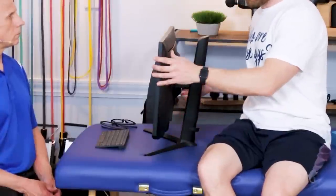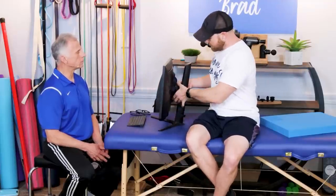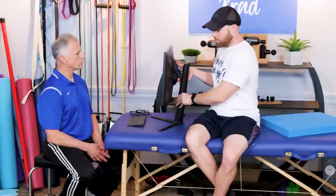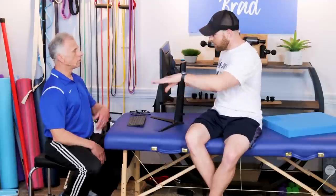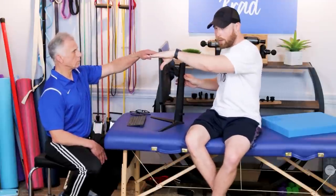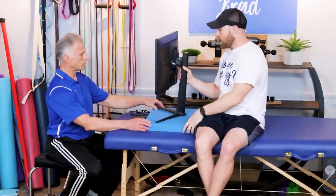The first recommendation for a proper setup is to get the screen height to the right level for you. If you have a laptop, you can buy a holder stand for your desk and you need a separate keyboard to run your hands correctly. You can also get a monitor like Brad has here - this one has a nice option of lifting it up, simply going up or down. This is actually a little short for Brad and he wants to get to eye level about mid screen.